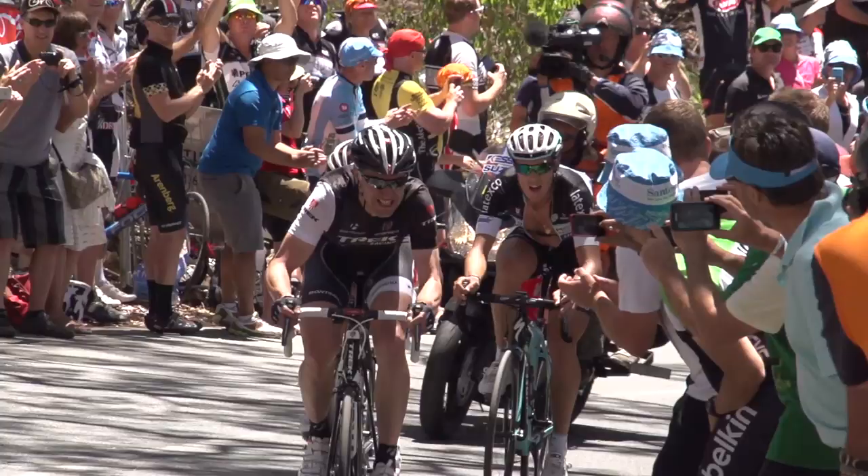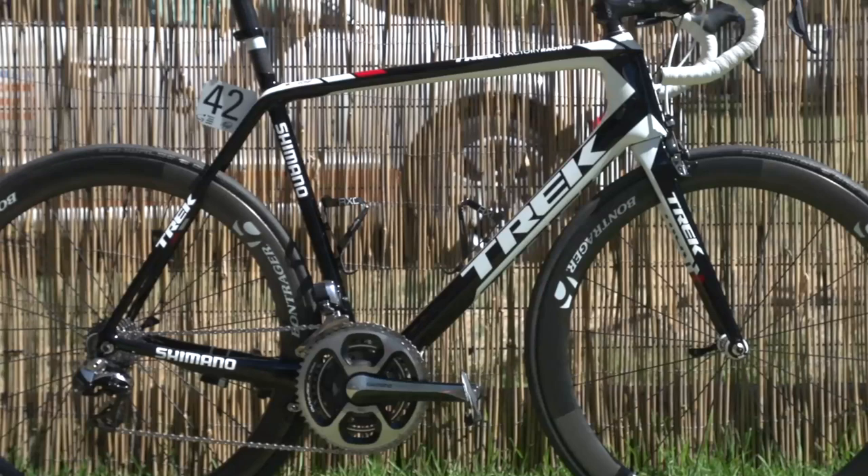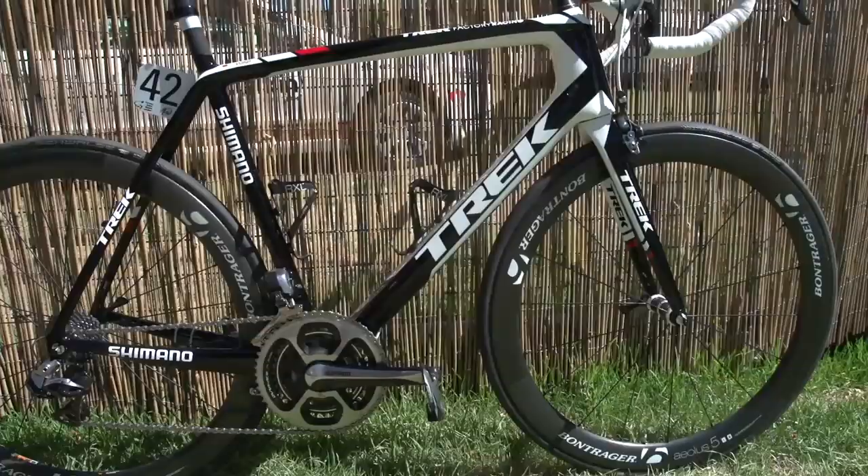Jens Voigt featured in our Tool Down Under documentary, and whilst we were pestering him for his time, we thought we'd stretch our luck and ask for a closer look at his 2014 team bike. Trek Factory Racing took over the World Tour license from RadioShack Leopard at the end of last year, and a bike manufacturer uses the team to show off its latest equipment.